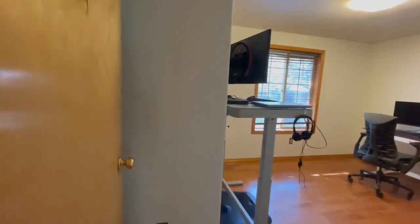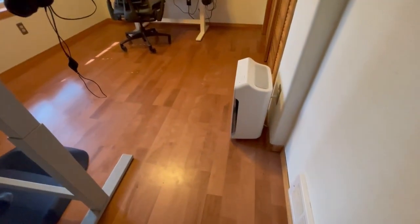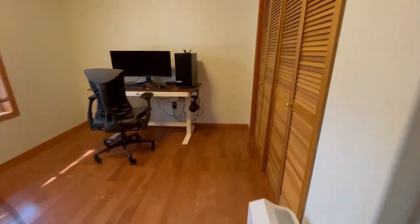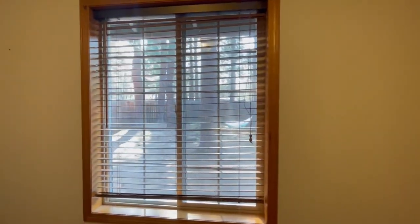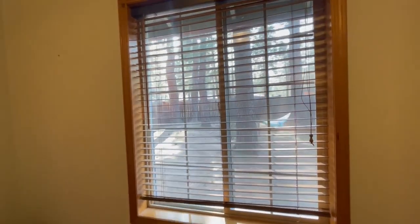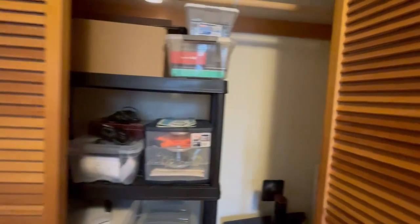Bedroom number two is currently being used as an office. There is some damage to the hollow core door, so just a heads up on that. We're back to engineered wood floors. This is currently used as a dual office and faces out toward the fenced area with the hammock. This room is probably 12 by 14 with a larger closet that does have doors and lots of storage.